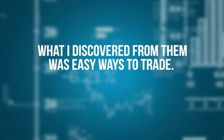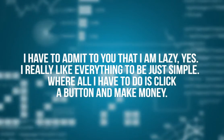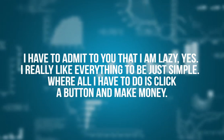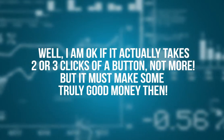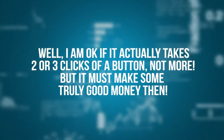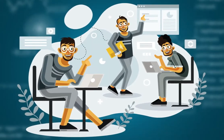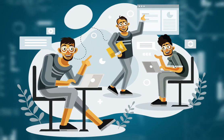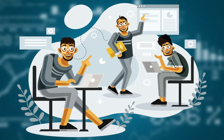What I discovered from them was easy ways to trade. I have to admit to you that I am lazy — yes, I really like everything to be just simple, where all I have to do is click a button and make money. I'm okay if it actually takes two or three clicks of a button, but it must make some truly good money. And that's why, over the years, I've gotten a lot of testimonials from people who are just so happy with my products because of the ease with which they can take money from the Forex markets after struggling for so long.